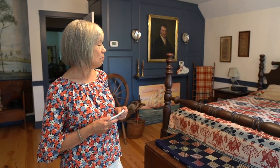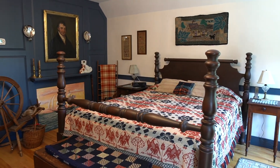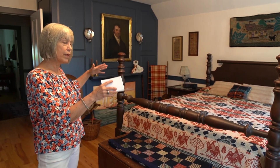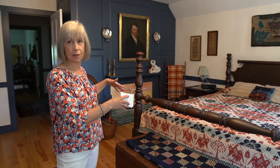You'd need all the servants to help set this bed up every time. They were very expensive and very prized. Sometimes they were made really big so more than one person could actually sleep in the bed.